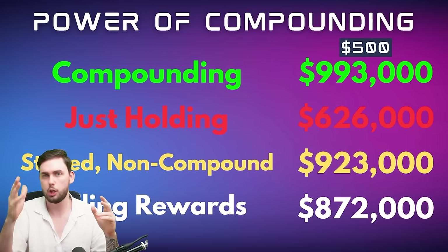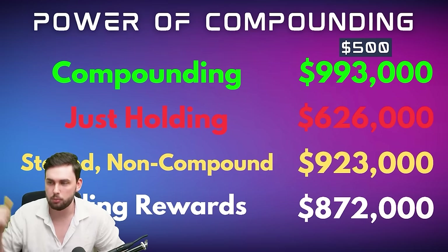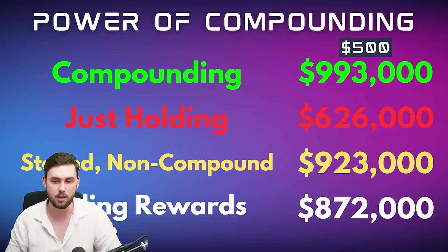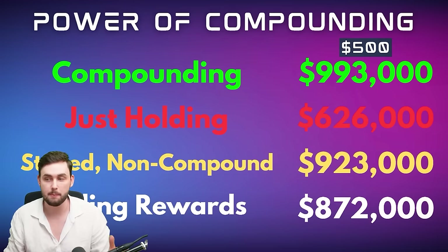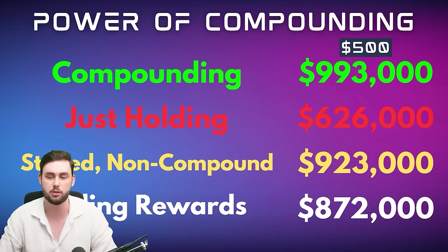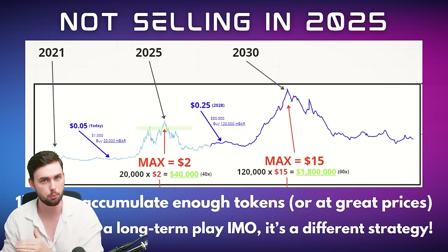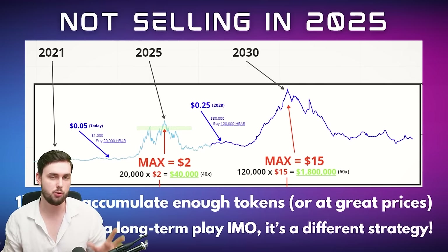For all you people thinking why bother buying passively over time or compounding at all — in red, if you just bought the Solana tokens and held without staking, that's a difference of over $300,000, almost $400,000. Also shown at the very bottom is a selling rewards scenario at $872,000 — that represents staking but selling your reward tokens over time rather than holding them until Solana hits $500, which means you make less.